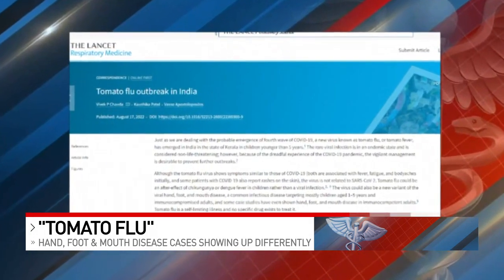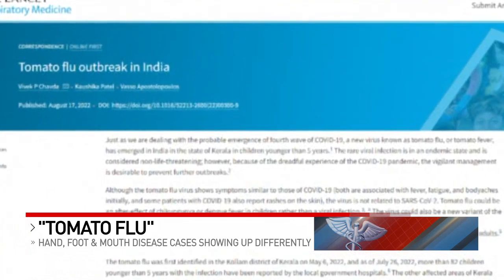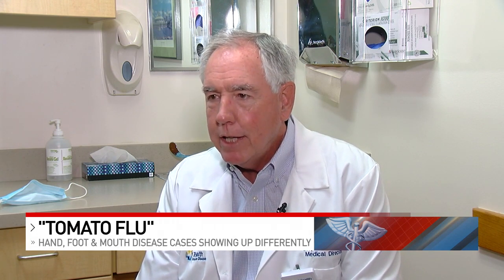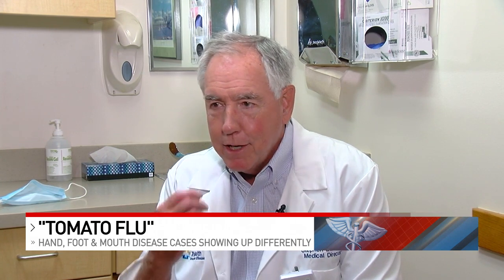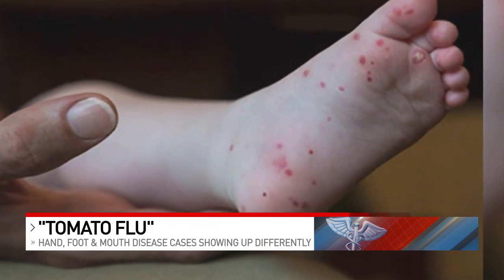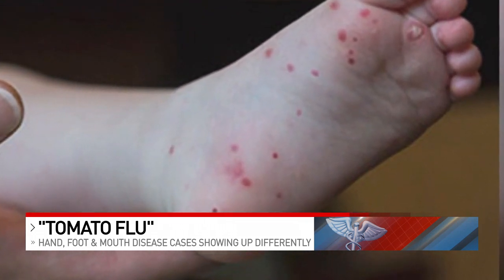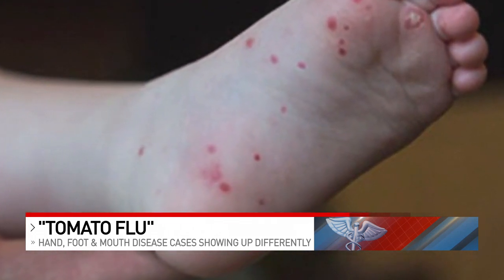According to an article published in the British medical journal Lancet, infectious disease specialists say it's a form of hand, foot and mouth disease. Hand, foot and mouth disease is a common virus caused by Coxsackie virus. You get little tiny vesicles on your hands, your mouth and your feet. For some reason, this particular strain that was identified in India gives a big red mark around those little vesicles, and it became known as the tomato flu in that area.